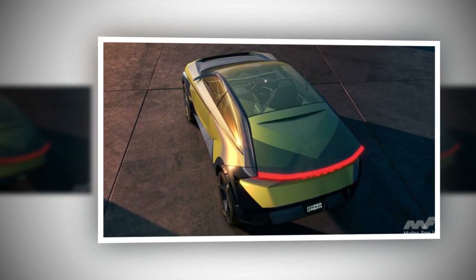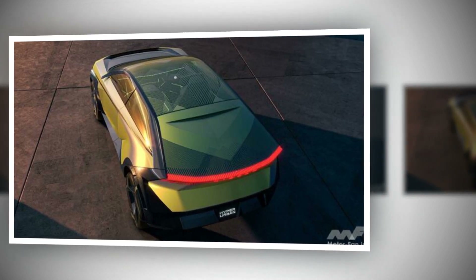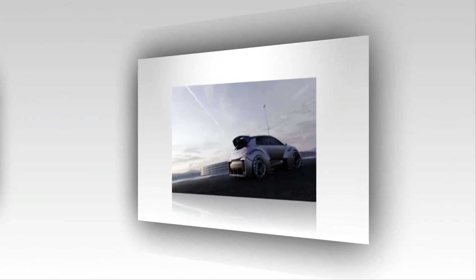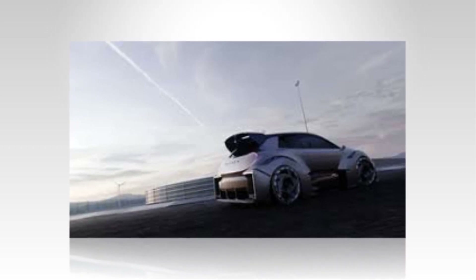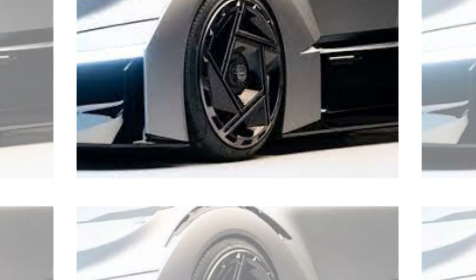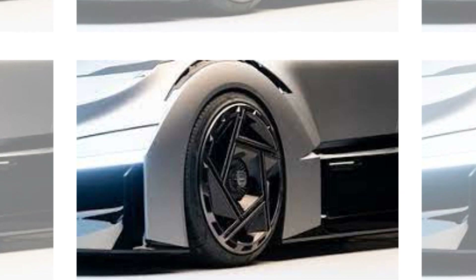But wait, there's more excitement to come. The THK LSR05 is set to make its grand debut at this year's Japan Mobility Show, formerly known as the Tokyo Motor Show, starting on October 25th. This event will mark the moment when the world gets to witness the future of electric mobility up close and personal.